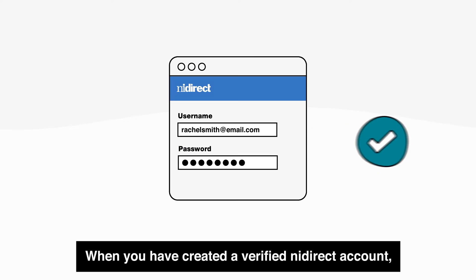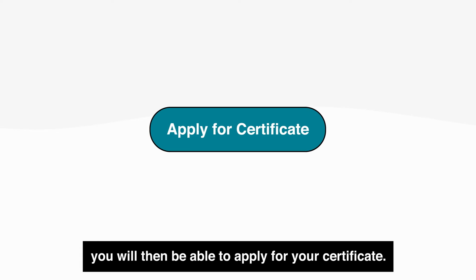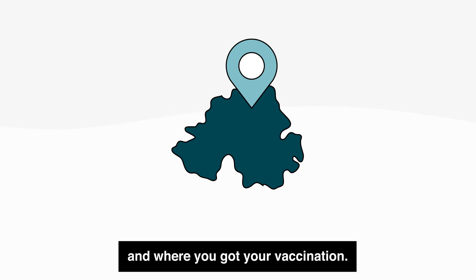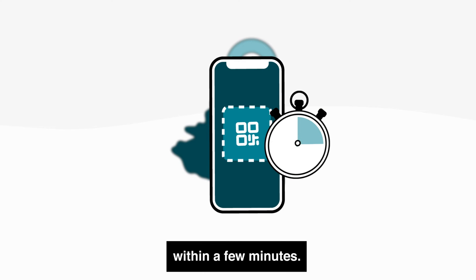When you have created a verified NI Direct account, you will then be able to apply for your certificate. You will have to give the dates you were vaccinated and where you got your vaccination. Usually, you will then get your COVID certificate within a few minutes.